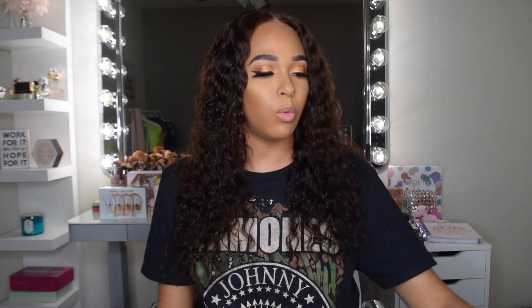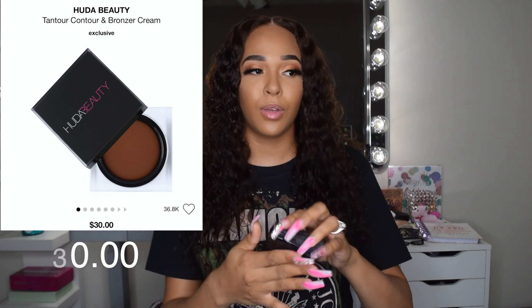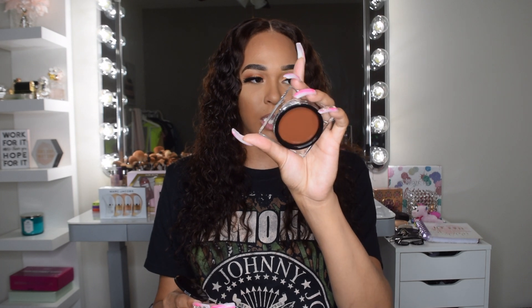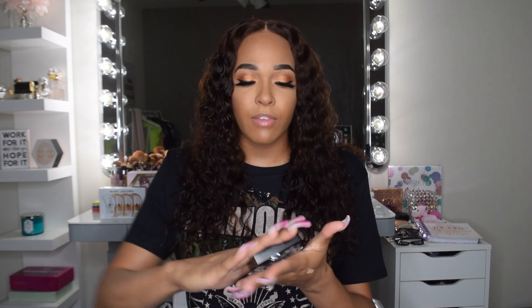The next thing I picked up was the Huda Beauty Tantour contour. I've been eyeing this for a while and heard great things. I got mine in shade Medium. I love Huda Beauty complexion products — I have her foundation and I really love her setting powder. If I'd recommend anything from this sale it's her setting powder: it makes your under eyes so flawless. I used it today and it's similar to Dermablend — both are amazing setting powders.